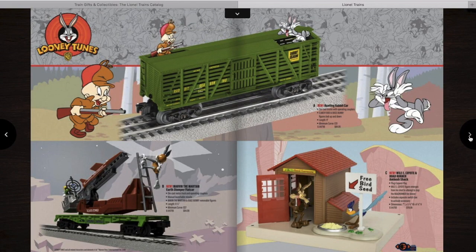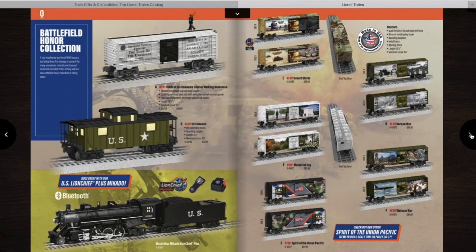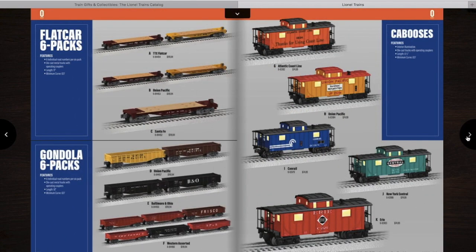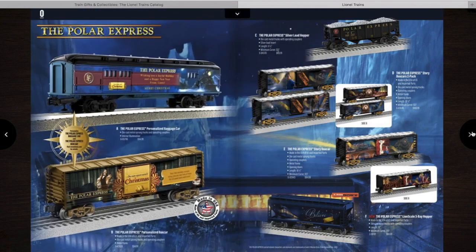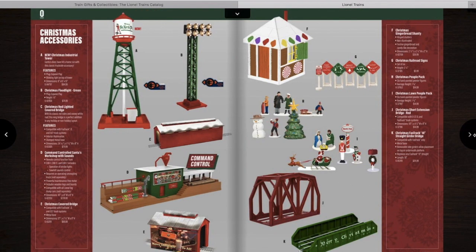Then there's the Alco set, some Looney Tunes cars — looks like Bugs Bunny is about to get shot — and the Presidential cars. They have the Presidential Mikado out, and also the Caboose. At some point I want to collect everything — the whole Presidential train, the Mikado, all the cars and the Caboose. Then they have the U.S. Army train set, some hopper cars and six-packs, ore cars, flat cars and cabooses, and other miscellaneous rolling stock. And the Polar Express, add-on cars, Christmas rolling stock, and Christmas accessories.